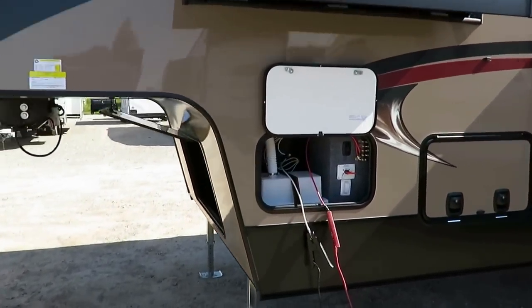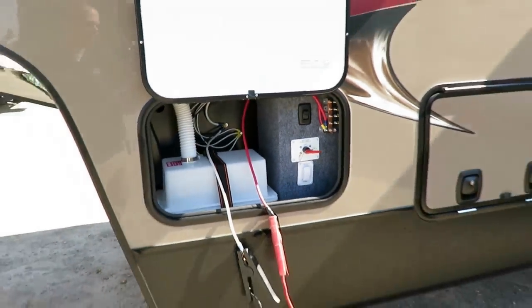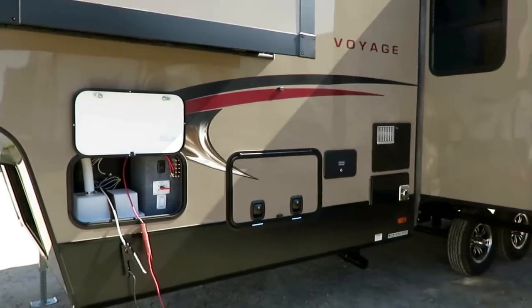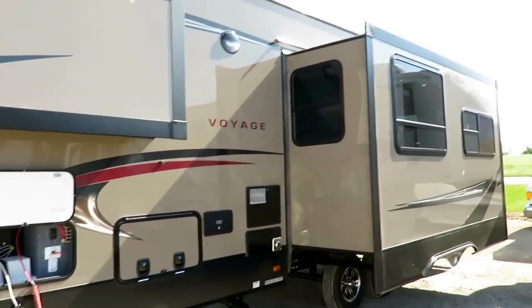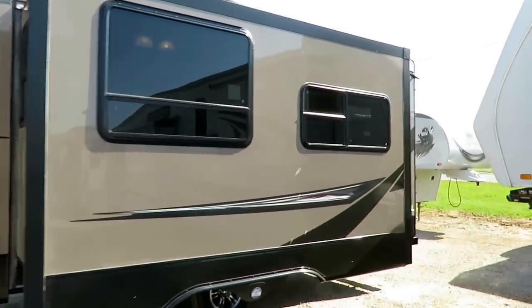There's a battery disconnect over here — just to keep your refrigerator, microwave, water heater, and all those appliances from sucking your battery dry during storage time. That is just a handy feature.